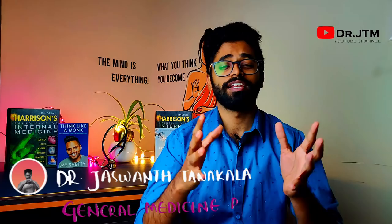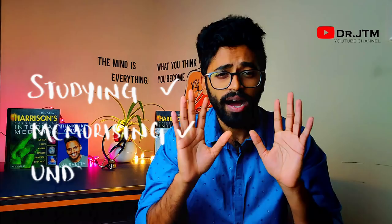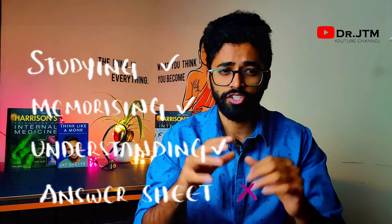Hey guys, this is Dr. JT, general medicine resident and part-time YouTuber. We all study hard when exams are near, but sometimes though we study hours and hours, we don't get the marks we expected. Do you know why? Studying is okay, memorizing is okay, understanding is okay — but many of us fail at representing our answers on the answer sheet, which leads to a bad impression for the person who corrects our paper.